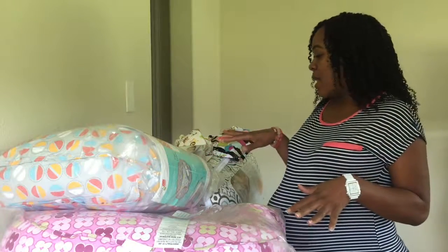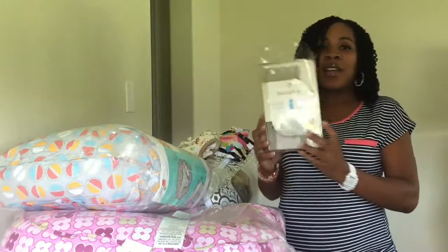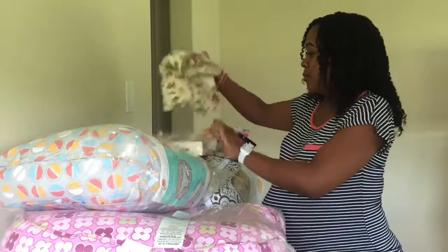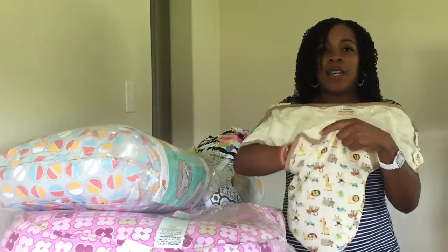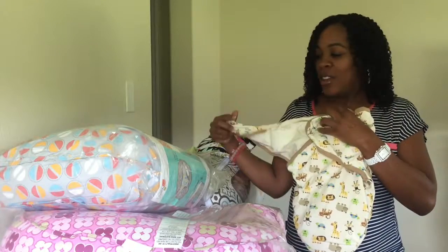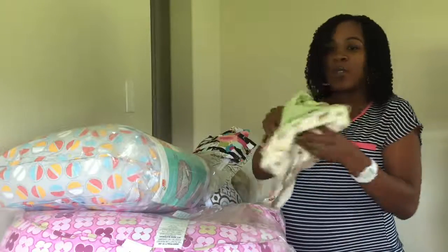Okay, we have the Swaddle Me — it's organic baby swaddles. You just put the baby's legs in there, wrap them up like that. This is the easy way to do it. It came with two in the pack: this color and the animal print, and I got this off of Amazon.